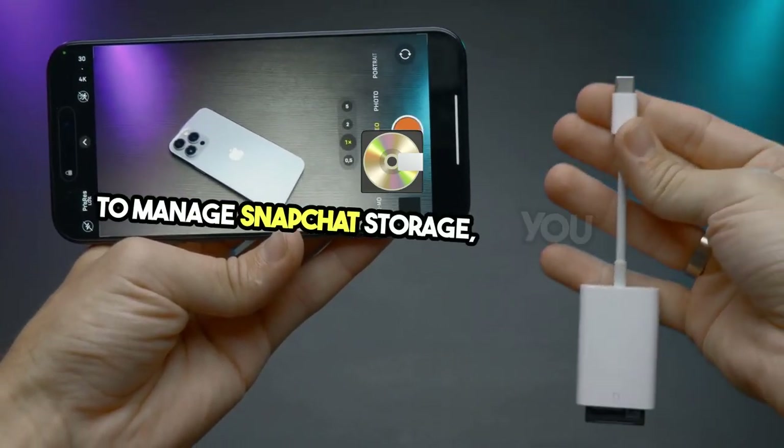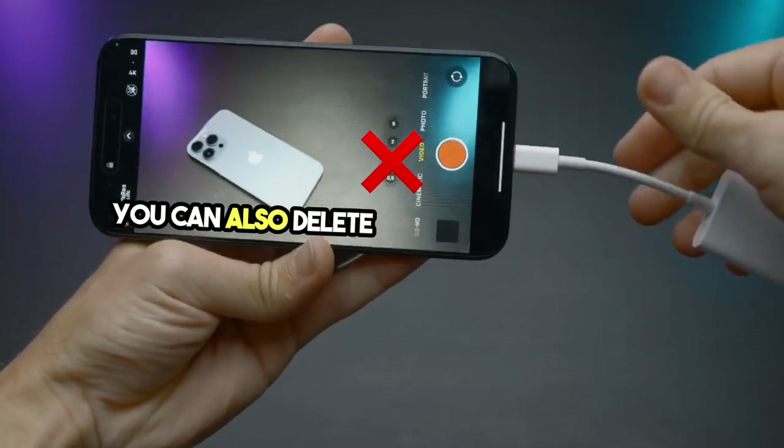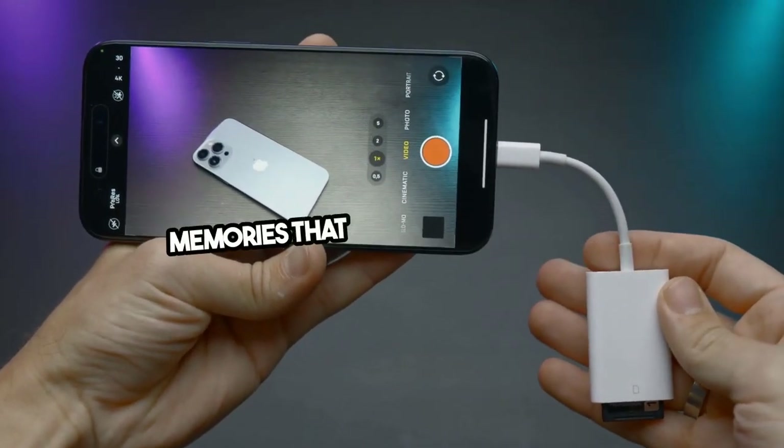To manage Snapchat storage, you can go into the app settings and clear the cache. You can also delete old conversations and memories that you no longer need.